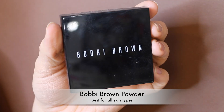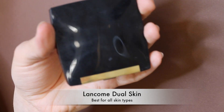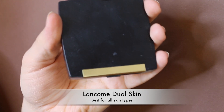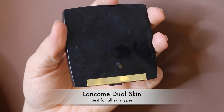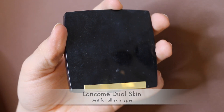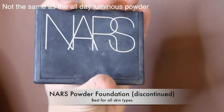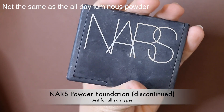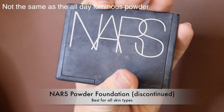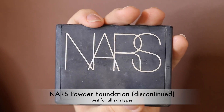The Lancome powder foundation is nice but it smells like baby powder, which puts me off using it often — if you can get past the scent, it's a nice powder foundation. There's also a very old, panned-out NARS Powder Foundation that's unfortunately discontinued — I keep it just to remember my shade in case it ever comes back. And the L'Oreal True Match Powder is a great drugstore option that gives the skin a very nice non-cakey look.